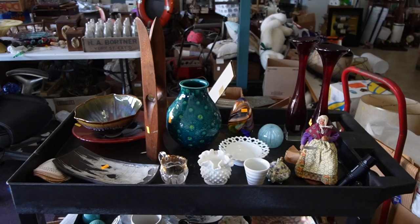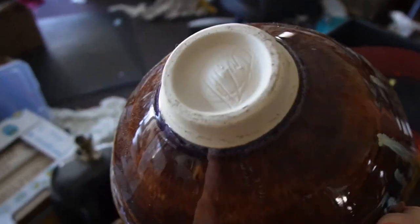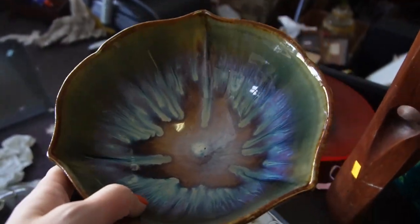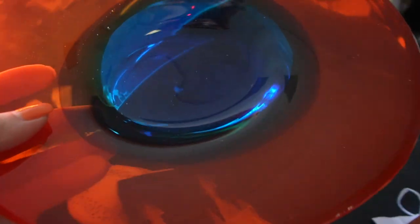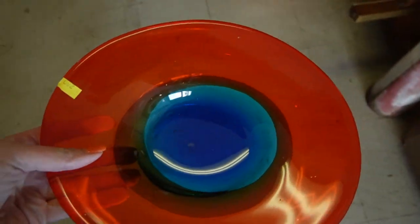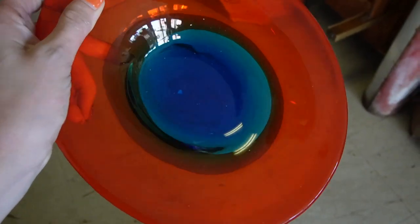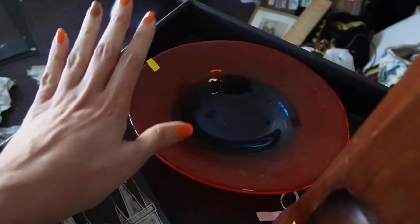Here we are with box number two — some real treasures in here. First up, everybody should know what this is: it's marked Campbell on the bottom, a piece of Campbell pottery. It usually sells pretty well for me and I love the glaze — it's kind of distinctive. Even though it's a scribbly mark, once you've seen it enough times you know it's Campbell Studios. Now this bowl — it's amazing, you really need to see it against a white background. Look at how beautiful that is — the color changes, there's a little bleeding in the middle, then blue and orange. A really nice piece of glass.